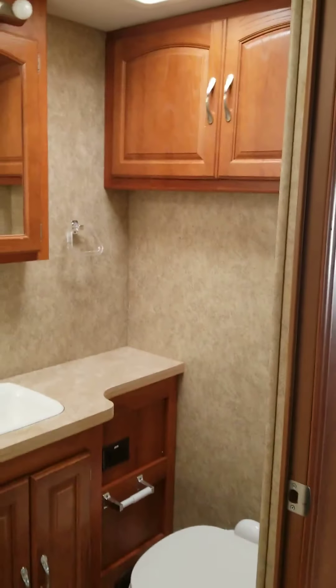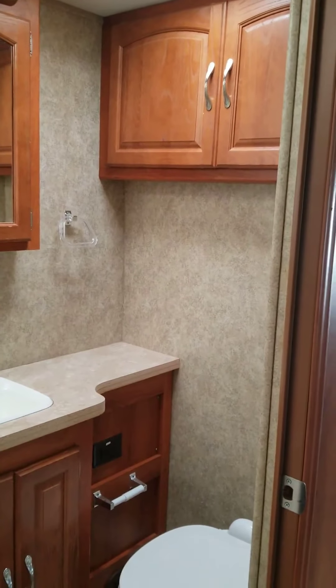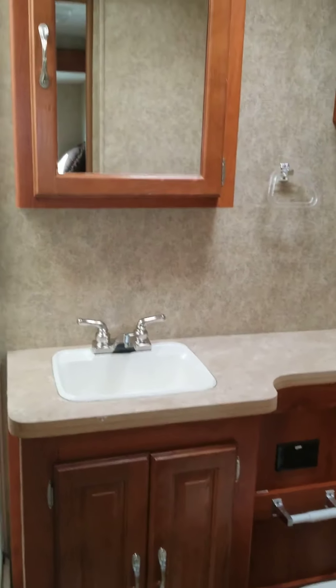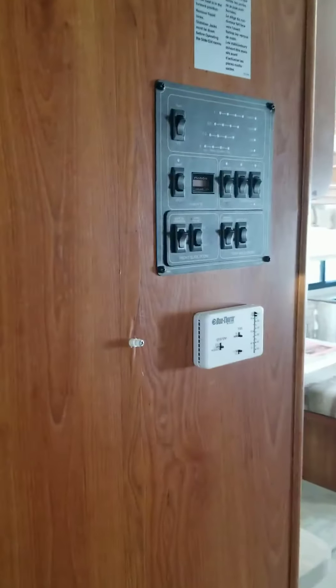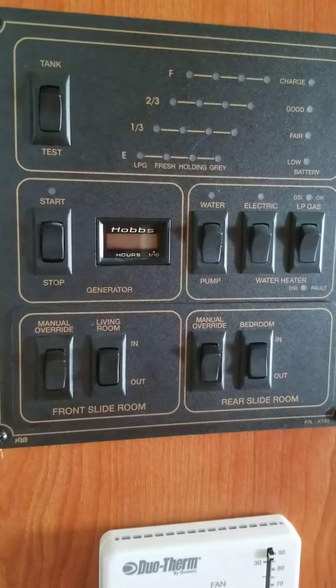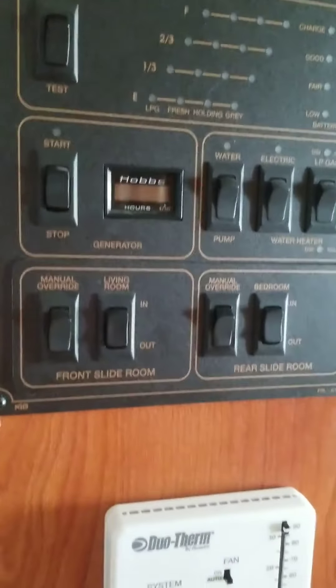As we head into the bathroom, you're going to see more storage. This unit is nothing short of storage area for everything that you may need. And your shower with a skylight above, giving you light inside there. As we come around, you do have your control panel — there's your generator, checking your tanks, all that good stuff, and your heat.